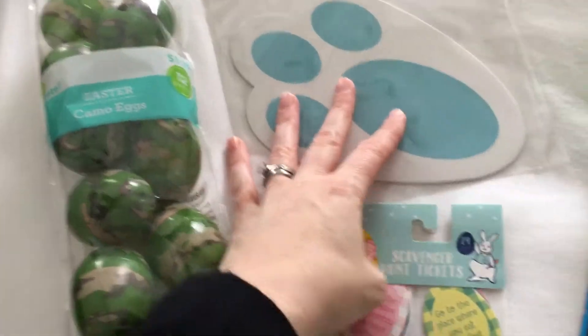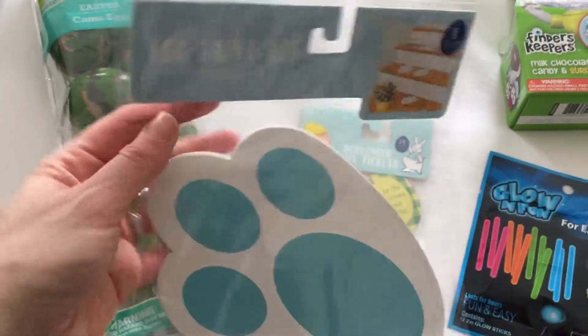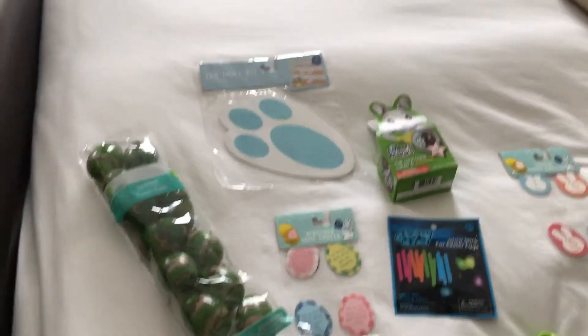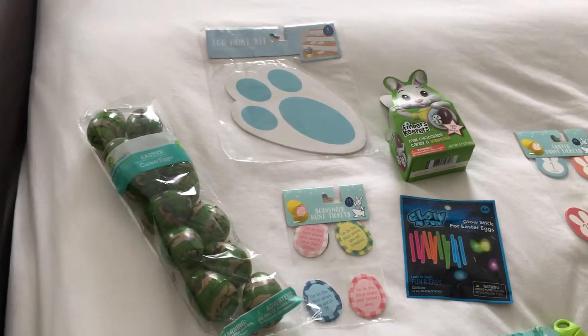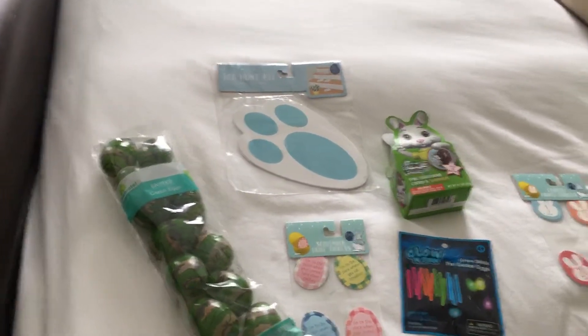This year, depending on the weather, I got an egg hunt kit with bunny feet because I thought it was cute. My son's seven and this is the year he started to question the Easter Bunny, but I'm just hoping we'll make it through this year.